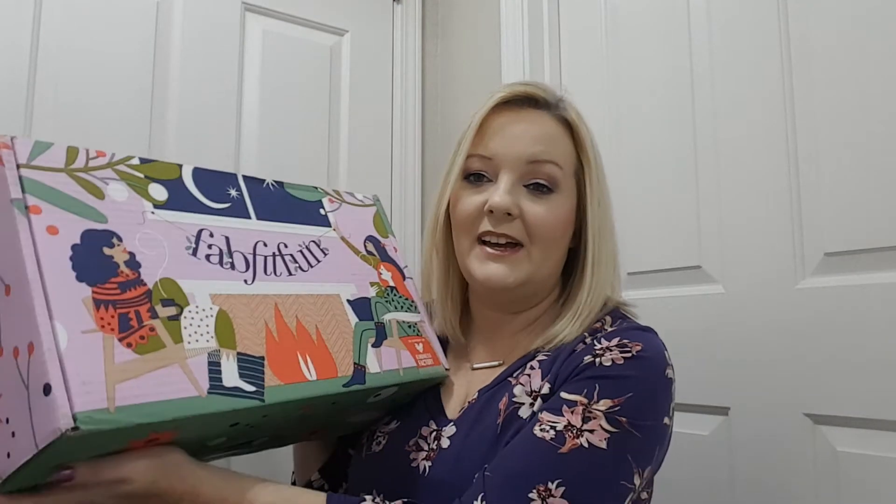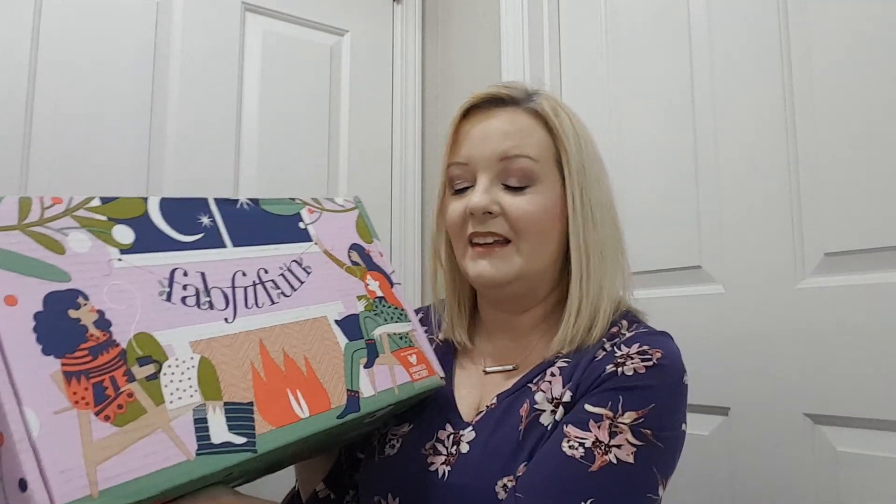Hey guys, welcome back to my channel. We're going to be unboxing my FabFitFun — this is a seasonal box. You get one every three months and it's $49.99, or you can do a year for $179.99 and you actually save money by doing it that way.